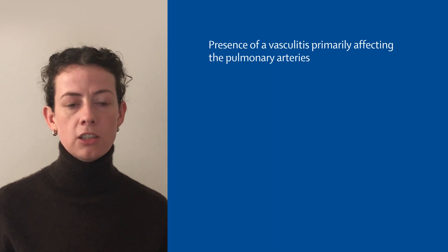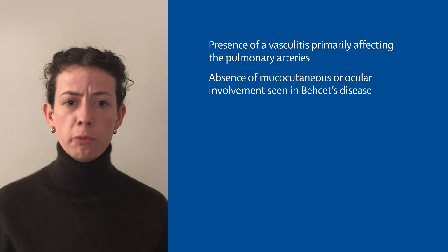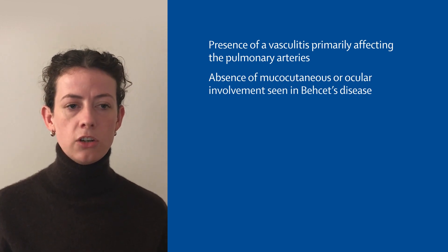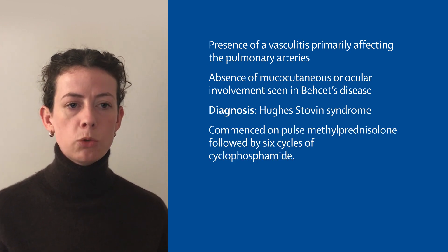Based on the presence of a vasculitis primarily affecting the pulmonary arteries, and in the absence of mucocutaneous or ocular involvement seen in Behçet's disease, a diagnosis of Hughes-Stovin syndrome was made. He was commenced on pulsed methylprednisolone, followed by 6 cycles of cyclophosphamide, and was referred for consideration of surgical intervention.